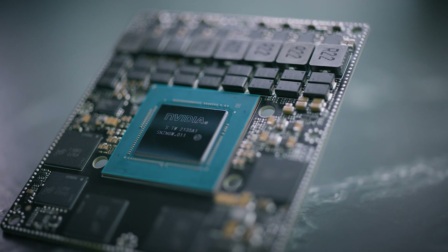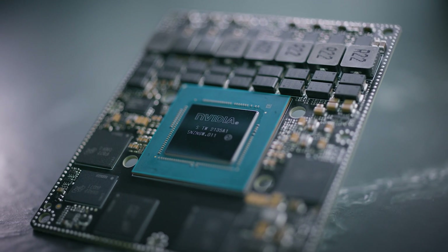The module delivers up to two certified tops of AI performance, with power configurable between 15 and 60 watts.